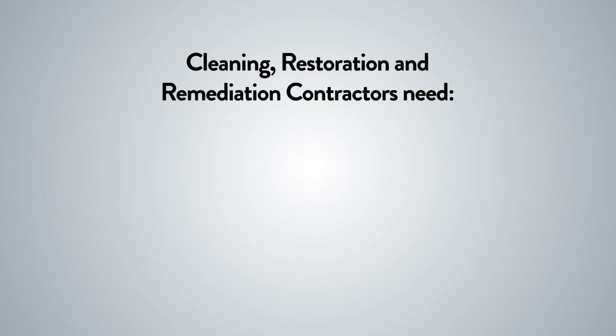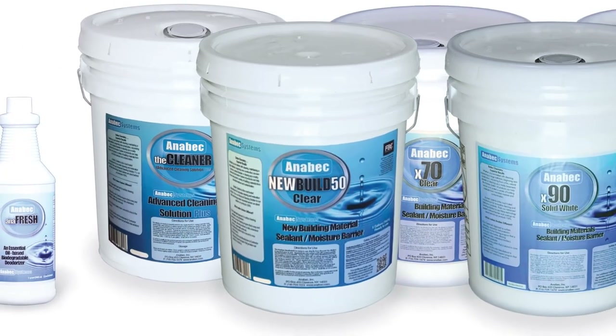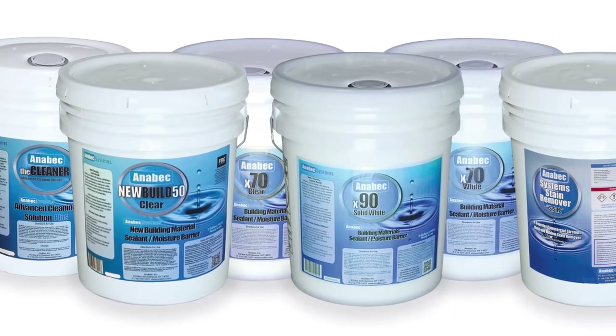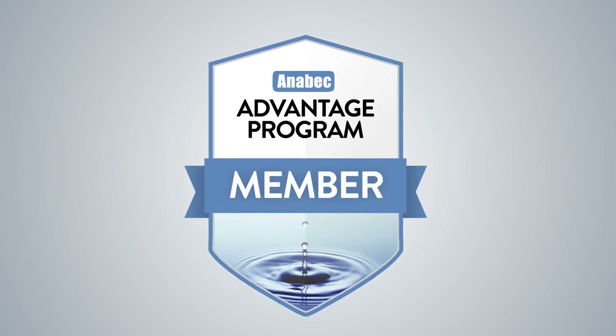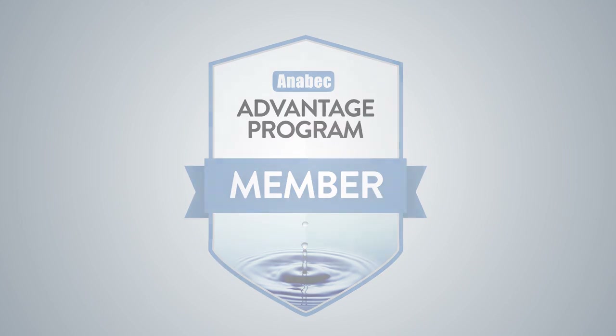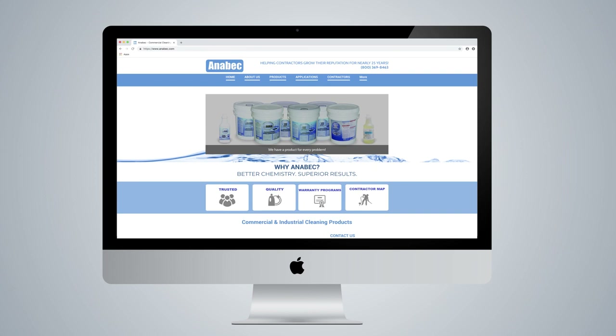Anabek recognizes that cleaning, restoration, and remediation contractors need reliable partners and proven technology for their businesses to thrive. Anabek stands behind our products, our customers, and their projects with the Anabek Advantage Program. The intent of the program is to provide unparalleled customer service by supporting our customer base in a manner that enables them to get the most value out of the Anabek Systems products. For all Anabek products, detailed product application instructions are available on anabek.com and are sent with each order.